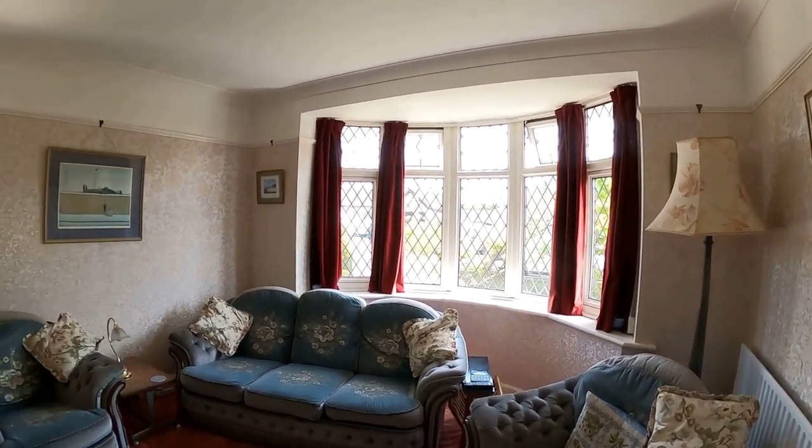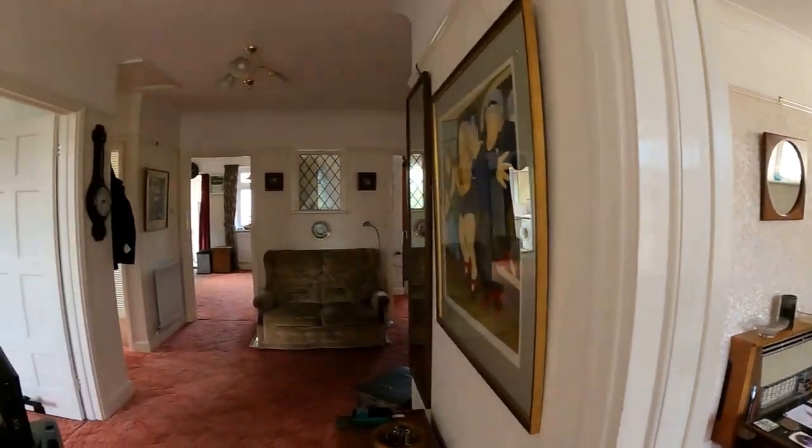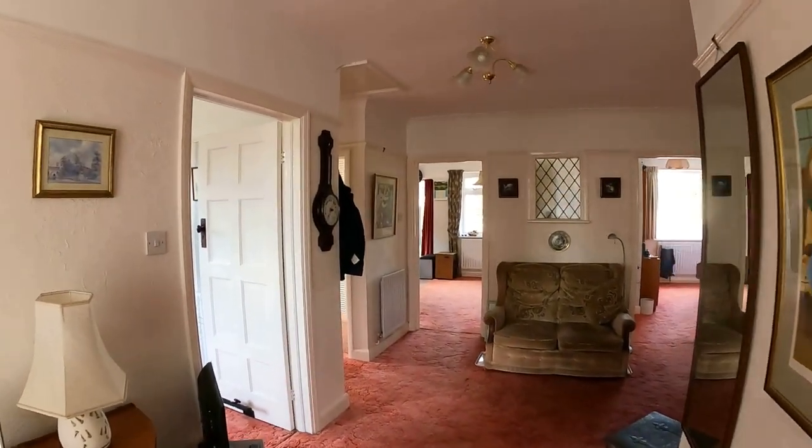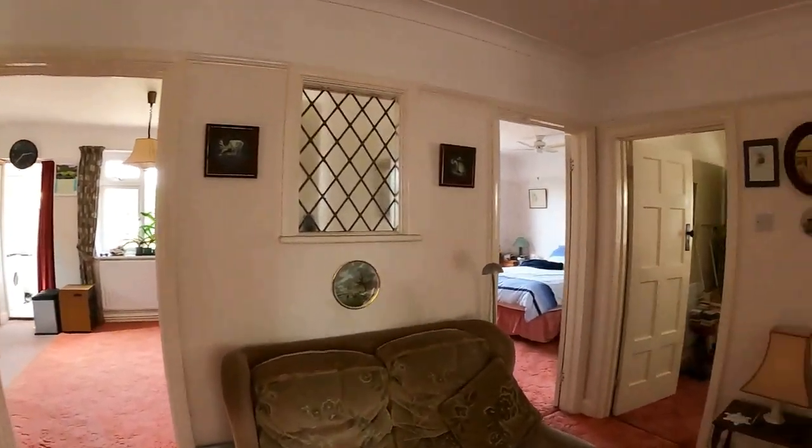Coming straight through from the hallway, we're taking a right-hand turn and taking a look at the lounge. Really nice open space there, but the hallway itself steals the show a little bit with its open fireplace and abundance of space.